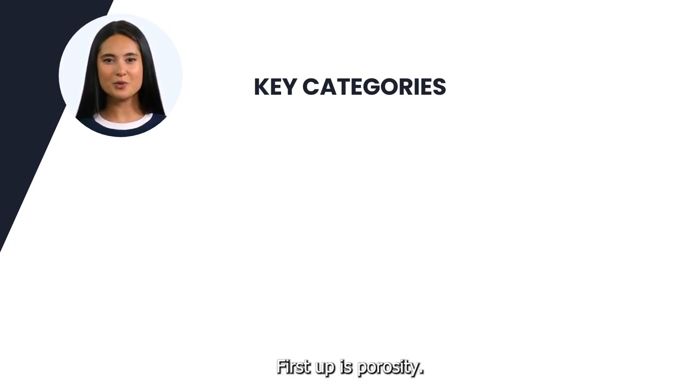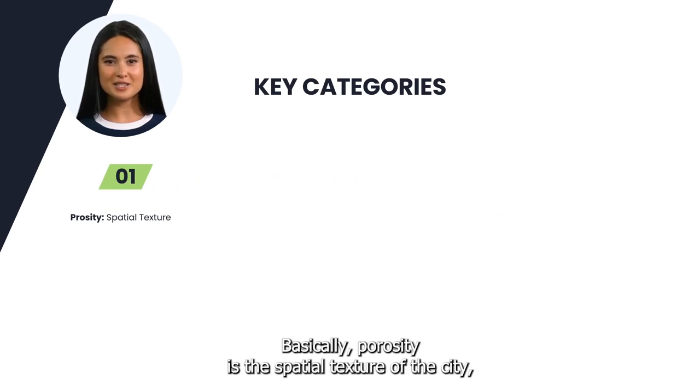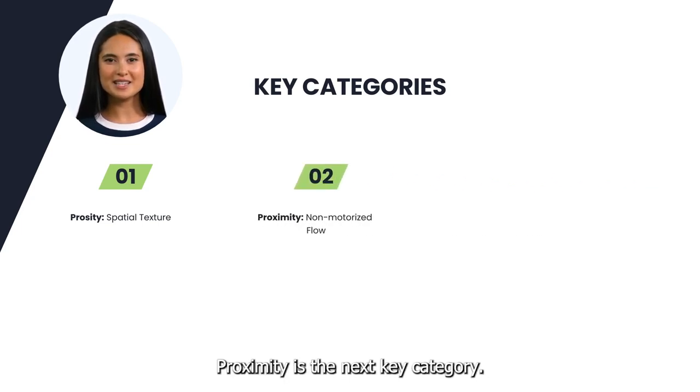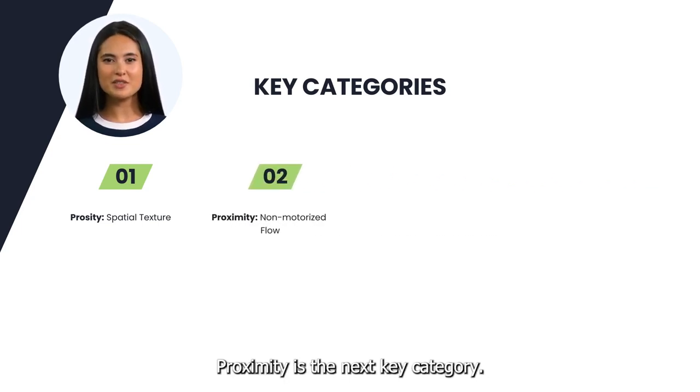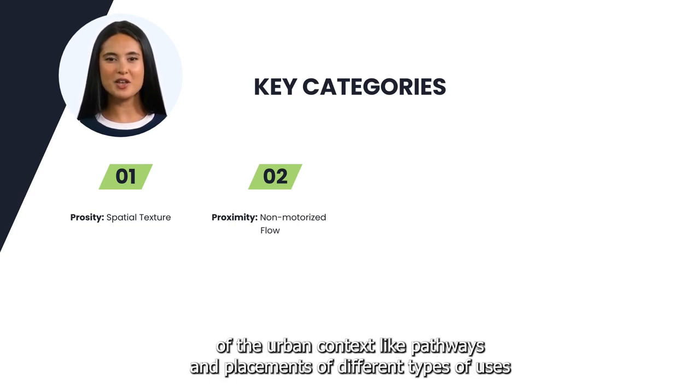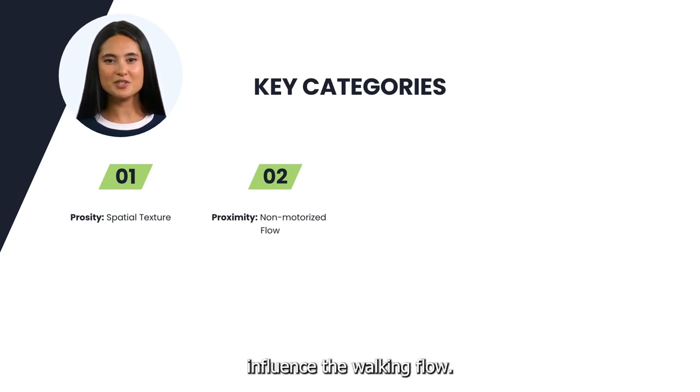First up is porosity. Basically, porosity is the spatial texture of the city — the relationships between volume and voids. Proximity is the next key category. With proximity, we measure how the structural elements of the urban context like pathways and placements of different types of uses influence the walking flow.